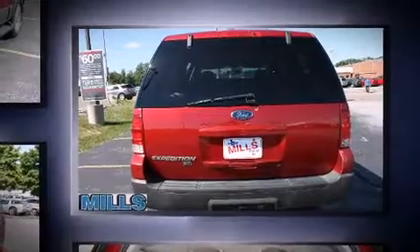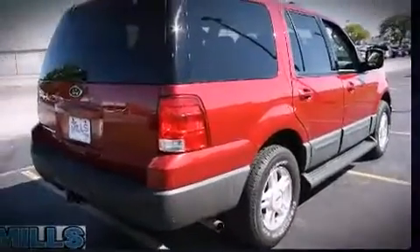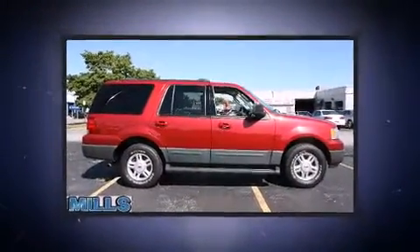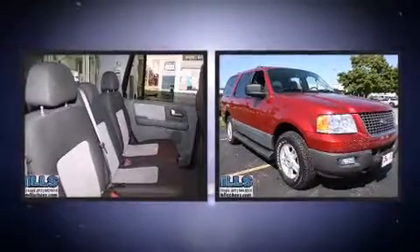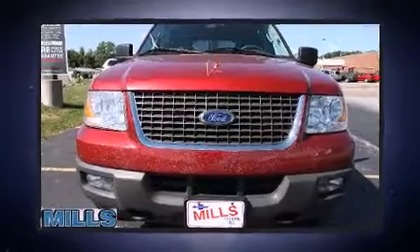4-wheel drive allows you to go places you've only imagined. All of the premium features expected of a Ford are offered, including delay-off headlights, front and rear reading lights, adjustable pedals, a trailer hitch, a roof rack, and remote keyless entry.